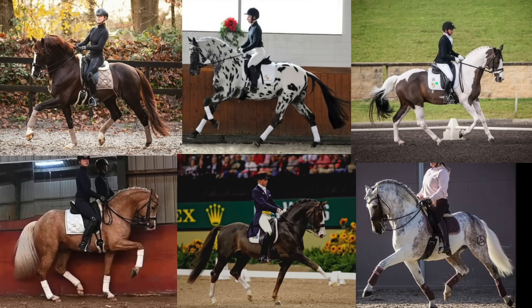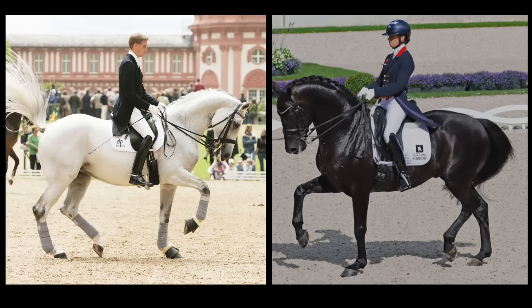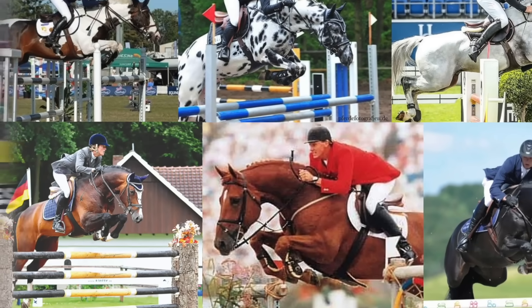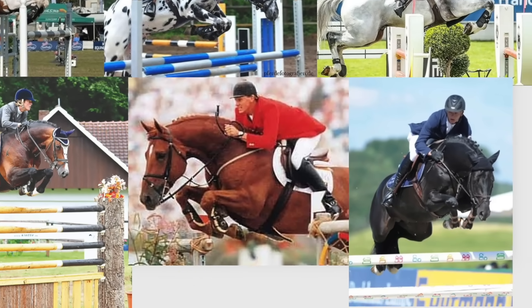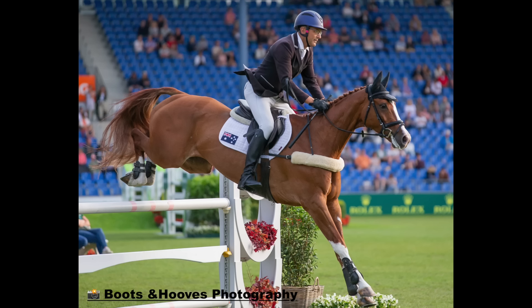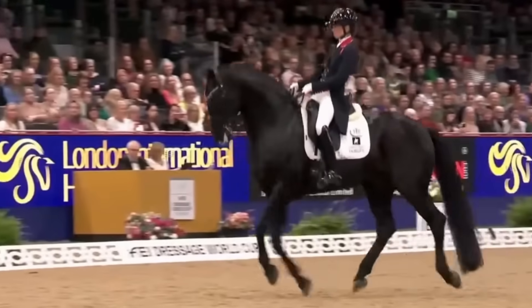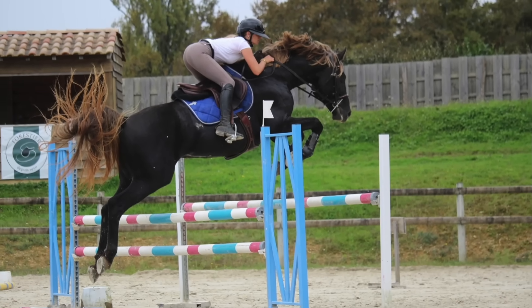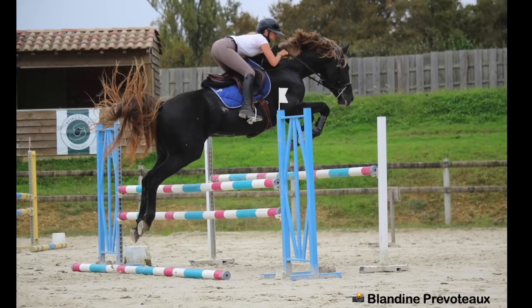Horses at the top of the sport come in a wide array of colors. We see them over jumps and in the dressage square, and while the color of their coat is not the most important thing, some colors definitely seem to enhance the overall impression. But there is one color we almost never see in warmbloods and sport horses. What is that color? Why is it so rare in warmbloods? And how do you get one?